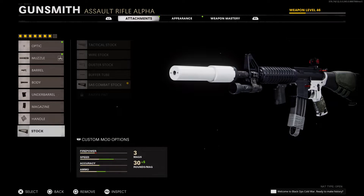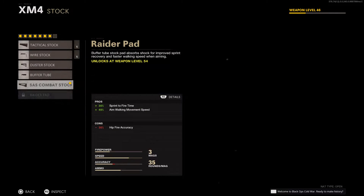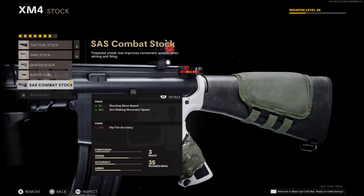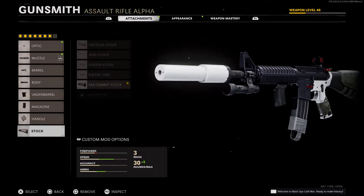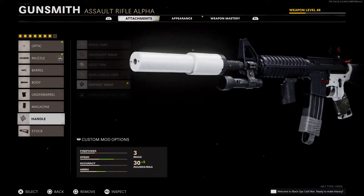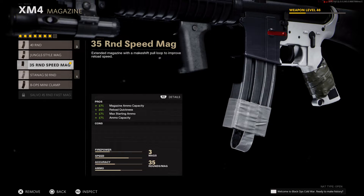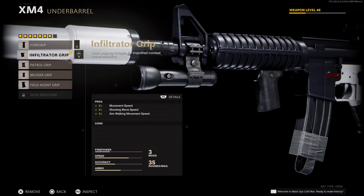With the XM4, it's a rifle so it's kind of slow, but with this attachment setup it's actually pretty quick. We have the combat stock, which makes it so you can aim down sight and move faster, and you're less slowed while shooting. The serpent wrap is pretty good just for aim down sight time with no real meaningful negatives, and there's a decent mag size too.